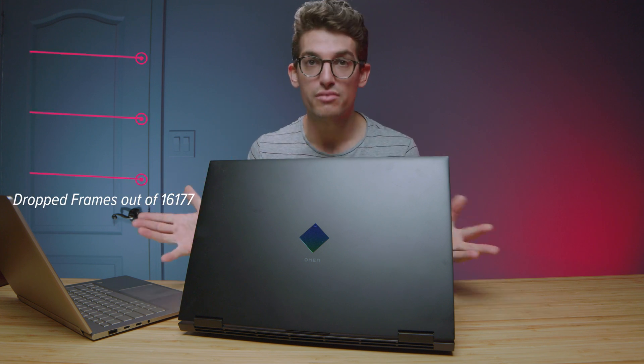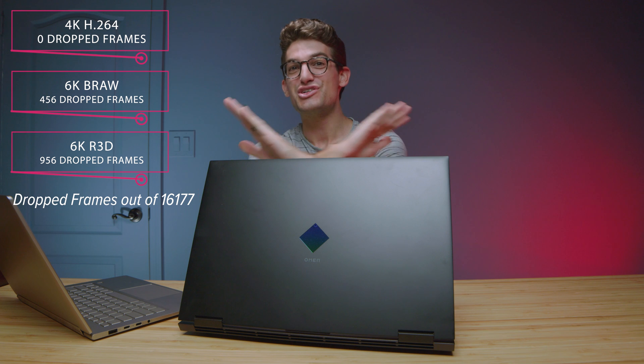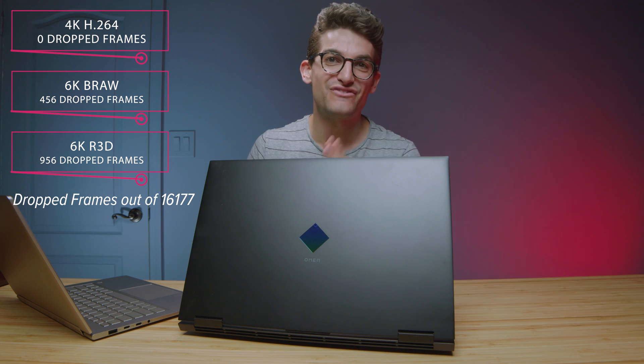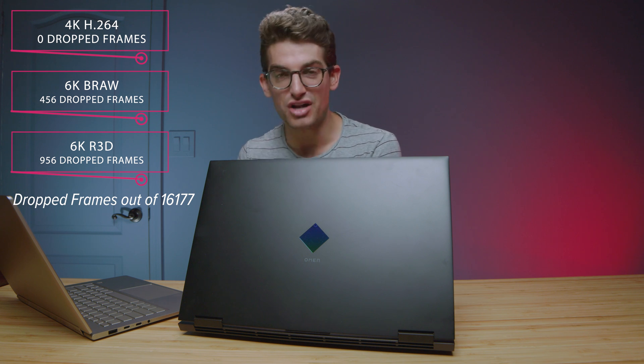Moving on to video editing — this laptop has fantastic playback in Premiere Pro. Zero drop frames in 4K, which is becoming the norm. Looking at B-Roll, we only had 456 drop frames, and then red footage — only 956 drop frames, out of 16,177 frames in the project. That project had motion graphics, music, B-Roll, a main clip and a secondary clip — it's a loaded project. To see that much playback was very exciting. These laptops continue to get better and better, and the encoders inside of the Intel CPU are doing very well.